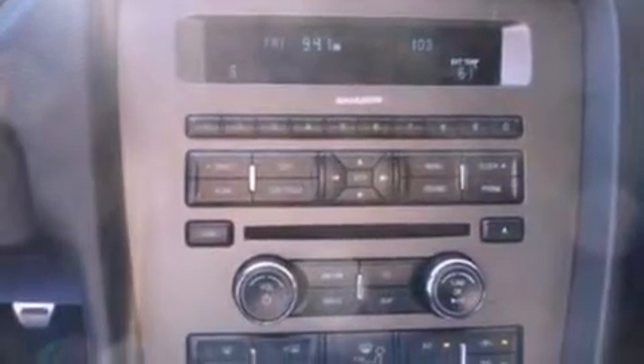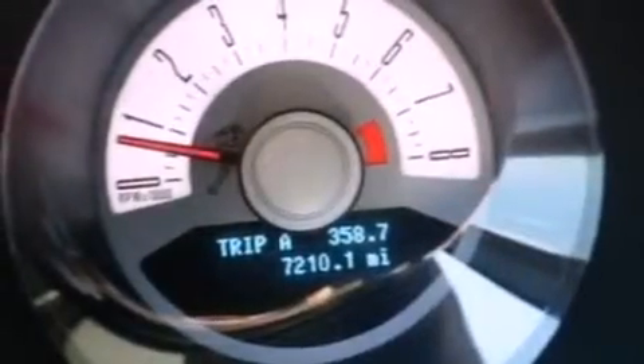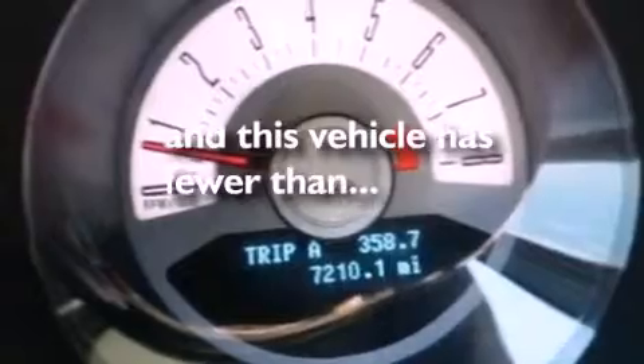Dusk sensing headlights, a keyless entry system, and this vehicle has less than 8,000 miles.